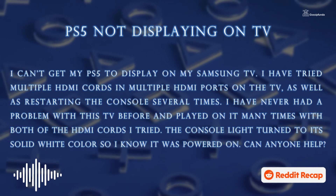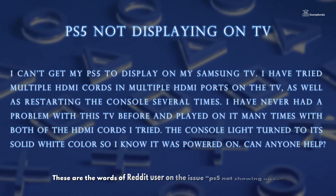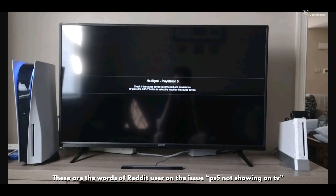The console light turned to its solid white color, so I know it was powered on. Can anyone help? These are the words of a Reddit user on the issue of PS5 not showing on TV.